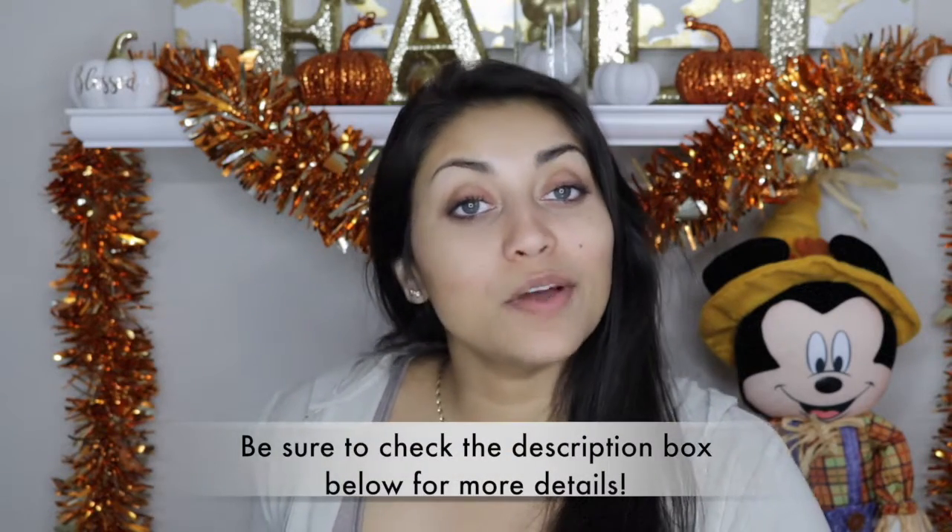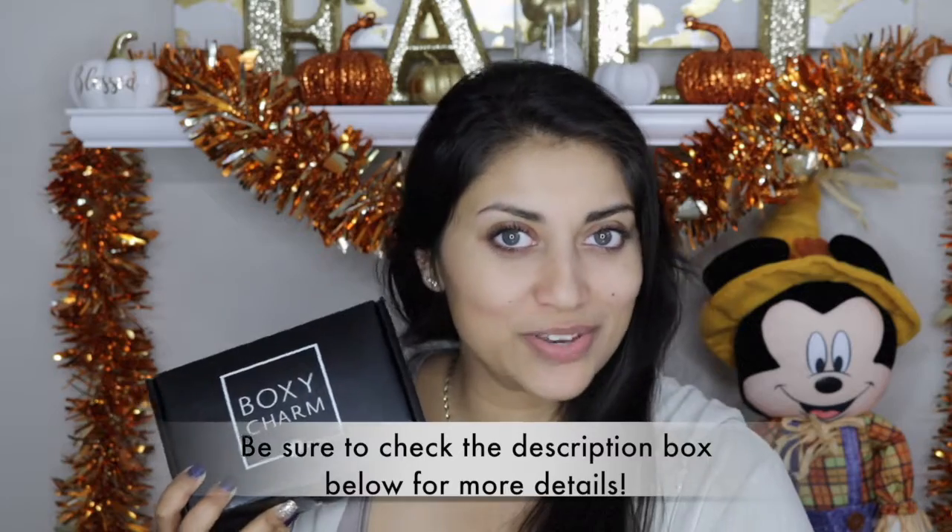Hi guys! Welcome back to my channel. So today I got my November BoxyCharm to share with you guys, so let's just jump right into it.